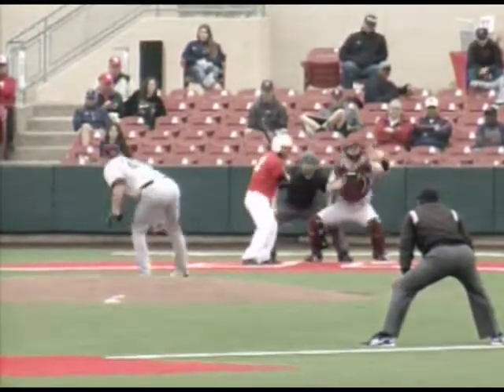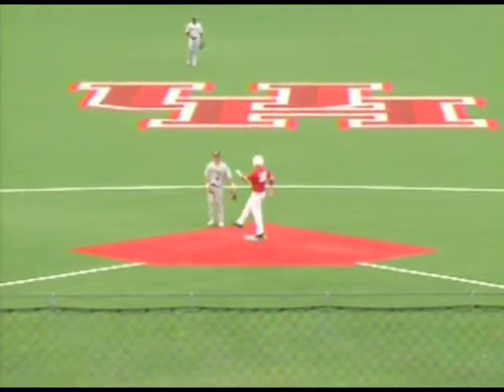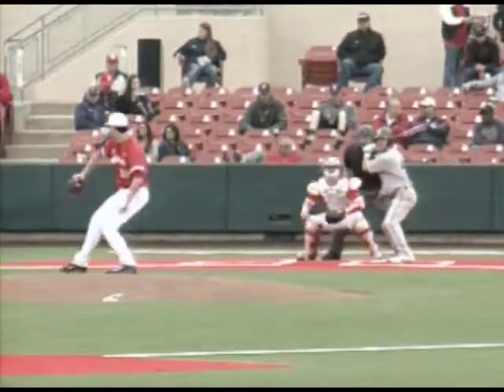Delivers the pitch. Pyatt takes it off the glove of Welke. Rolls towards the Cougars in script behind home plate, and stopping at second base with 86 in Warren Nolan.